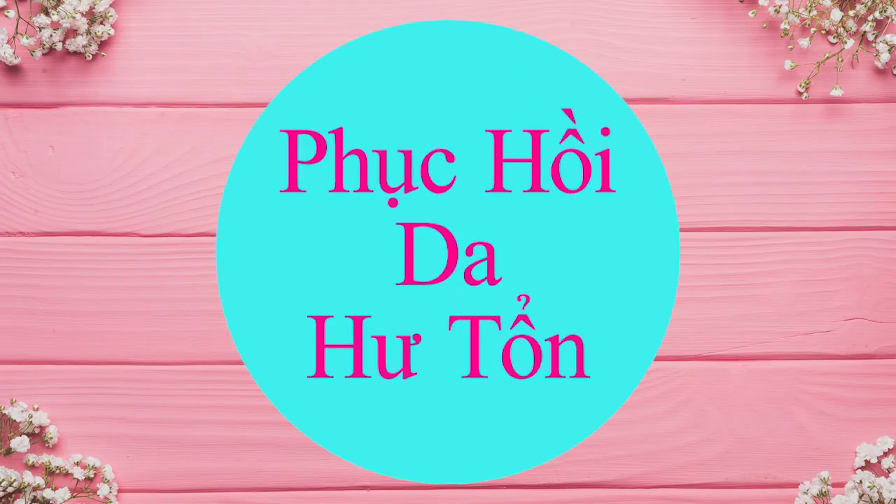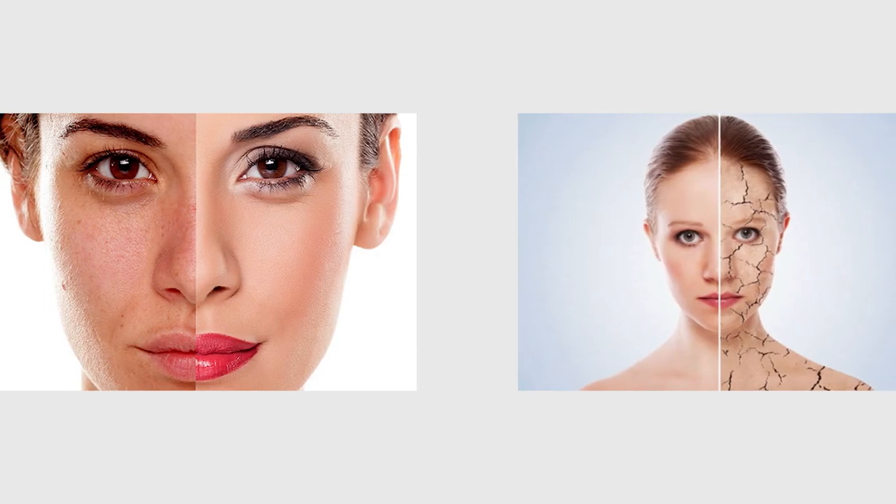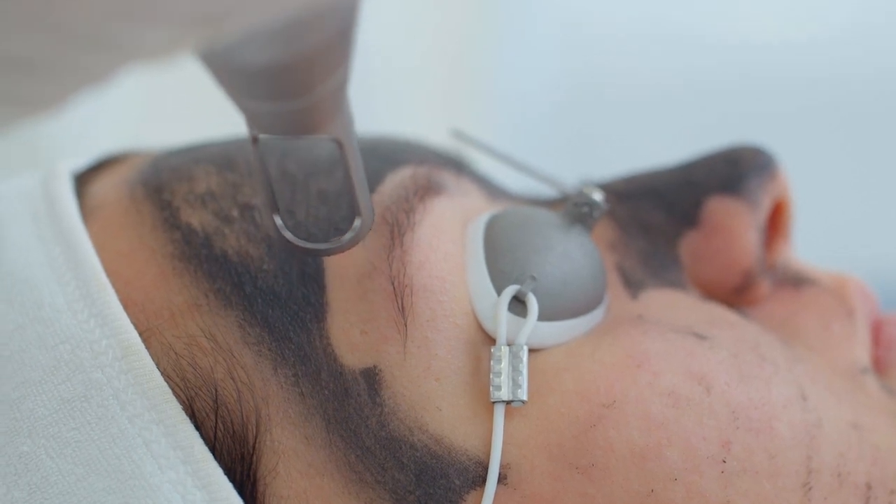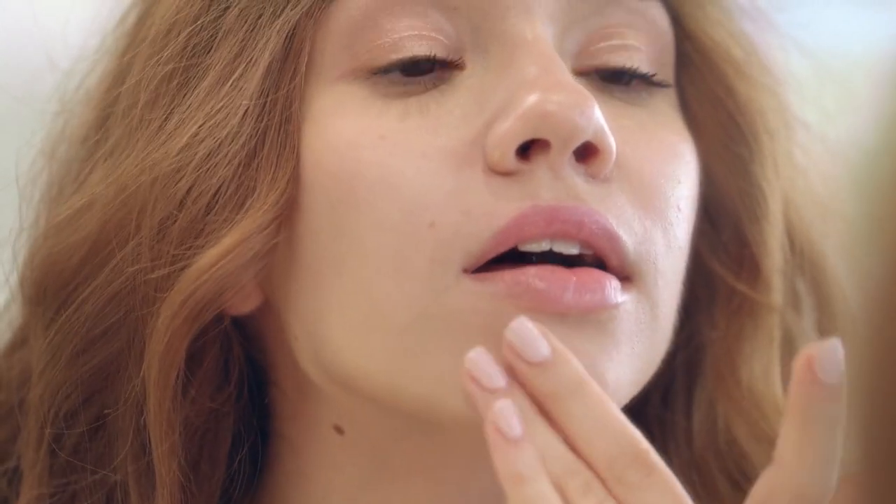Công dụng thứ tư: khả năng phục hồi da tổn thương do tia UV hay sau liệu trình lăn kim, chữa trị bằng laser. Nhiều người thường cho rằng sản phẩm này chỉ có khả năng chống lão hóa và làm trẻ hóa làn da. Tuy nhiên trên thực tế, sản phẩm còn giúp da phục hồi tốt hơn, khỏe mạnh hơn và phục hồi nhanh hơn sau các tác động bên ngoài.